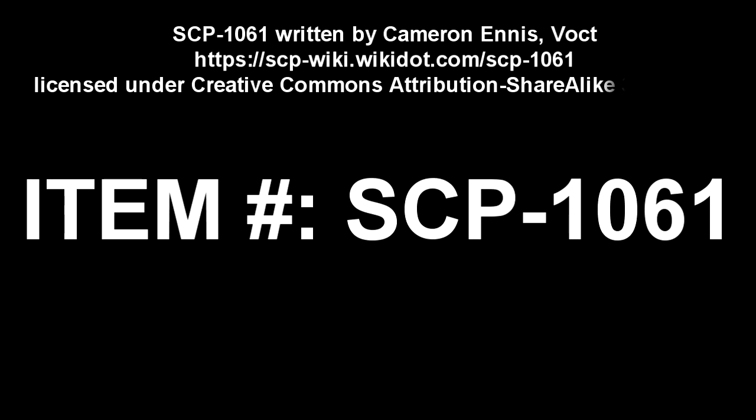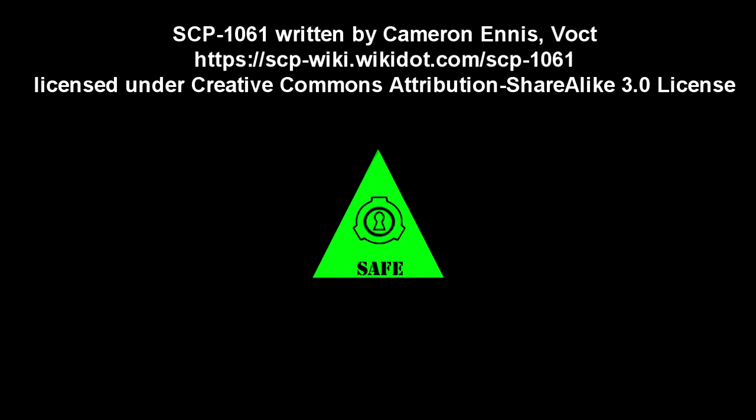SCP-1061. Item Number SCP-1061. Object Class: Safe.